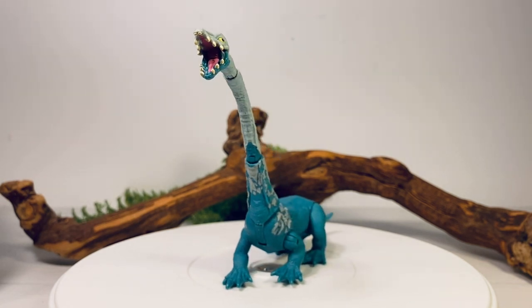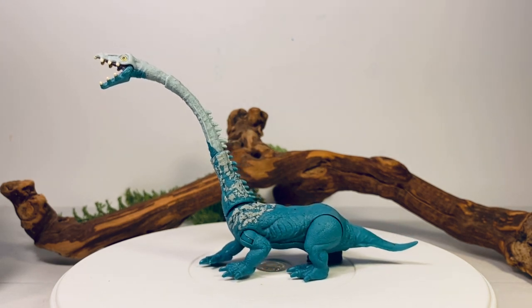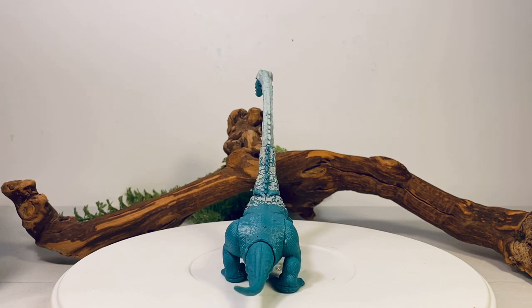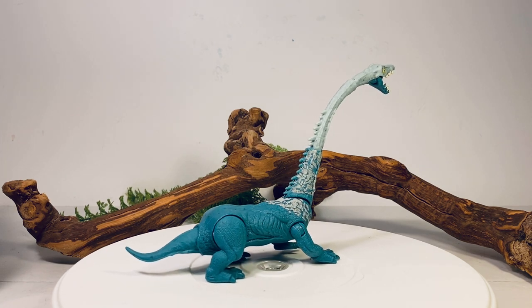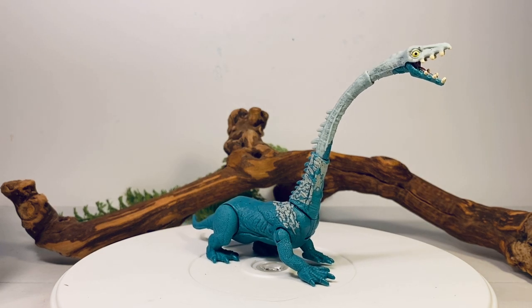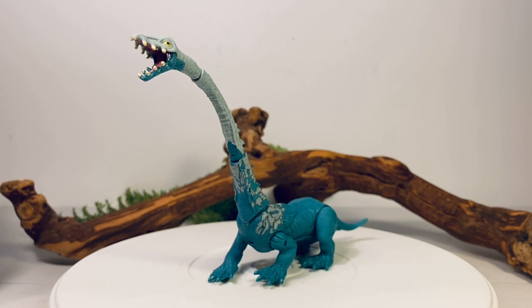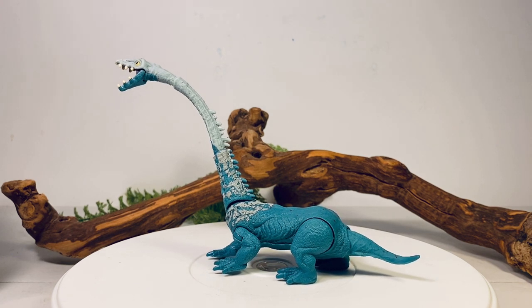If you've been watching my Dino Escape reviews, it's been a lot of peaks and valleys with this line — some figures are great, some are okay, but the paint apps are all over the place. The paint apps on this figure are absolutely awful and very uninspired. Just the front part of the figure is painted, and it's not a coherent-looking color scheme. Mattel can do better. I thought they'd do better with Dominion — some of those toys do look great — but it looks like we're getting more of the same spotty paint apps and uninspired color schemes.